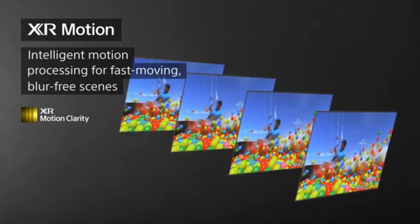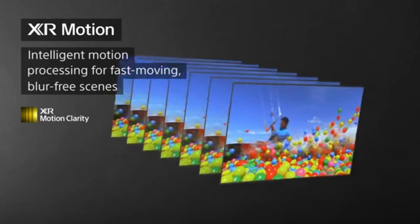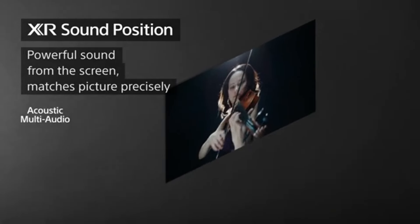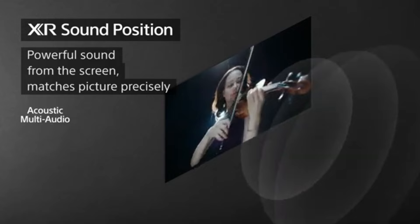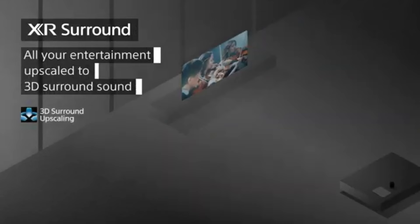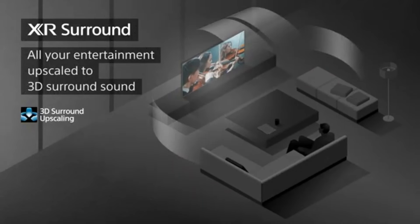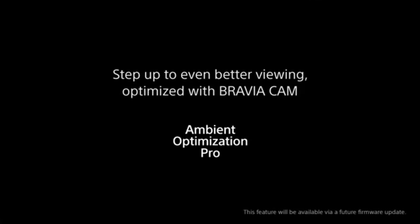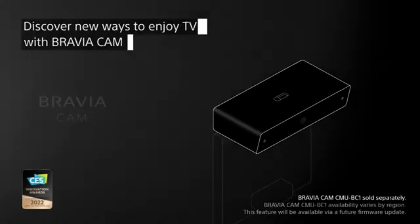Whether you're watching a blockbuster film or your favorite nature documentary, the level of detail and richness in color is simply breathtaking. The A95K is powered by Sony's Cognitive Processor XR, which intelligently analyzes and enhances every scene for a more immersive viewing experience. This technology works seamlessly with the 4K resolution and 120Hz refresh rate, ensuring smooth motion during fast-paced action sequences, making it ideal for sports and gaming.